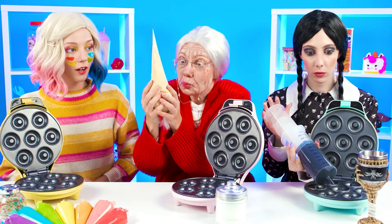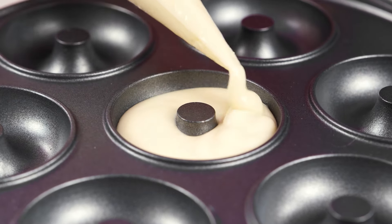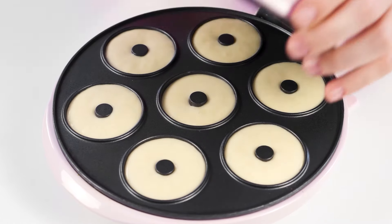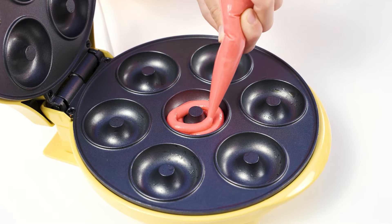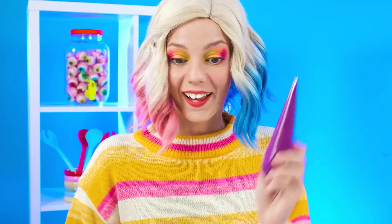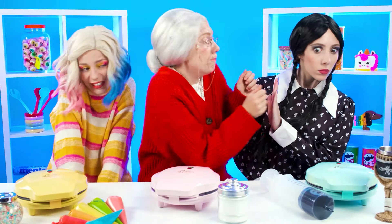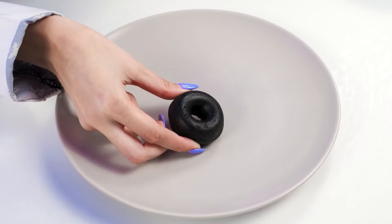I imagine how boring and quiet the donuts will turn out. Why? In general, the main thing is that they're delicious. They're not going to look like donuts at all. I'll do something bright again — more precisely, each of my donuts will be its own color. Usually people like this approach. My donuts are almost ready — the part of the job is done. It's now time to decorate.